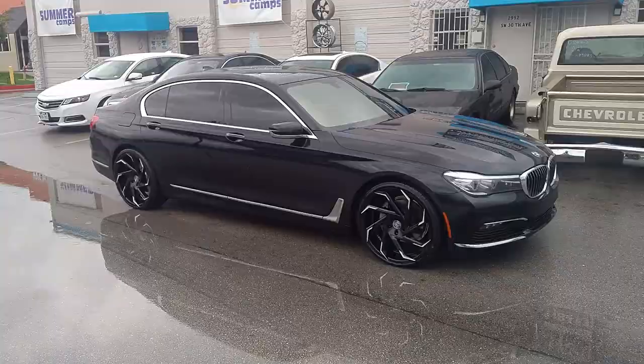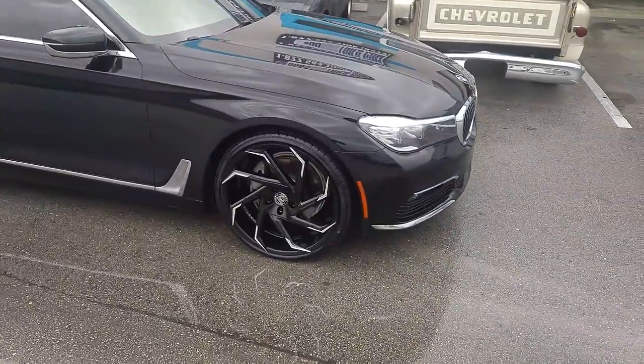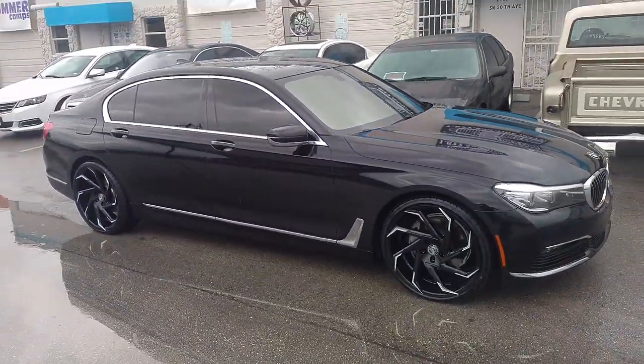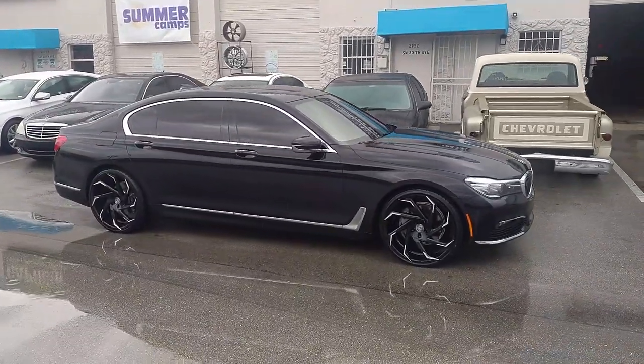Right now you are looking at a brand new 7 Series. Got the Lexani Cyclone 22x9 with the 22x10 on the rear. Nice looking concave, 265/30/22 in the front, 295/25/22 on the rear.